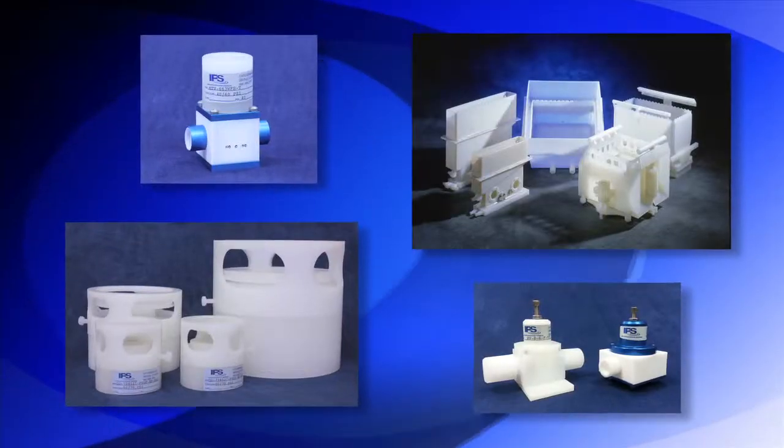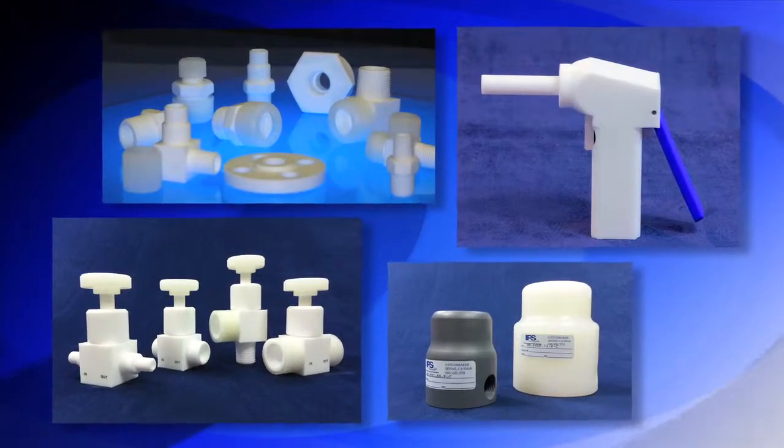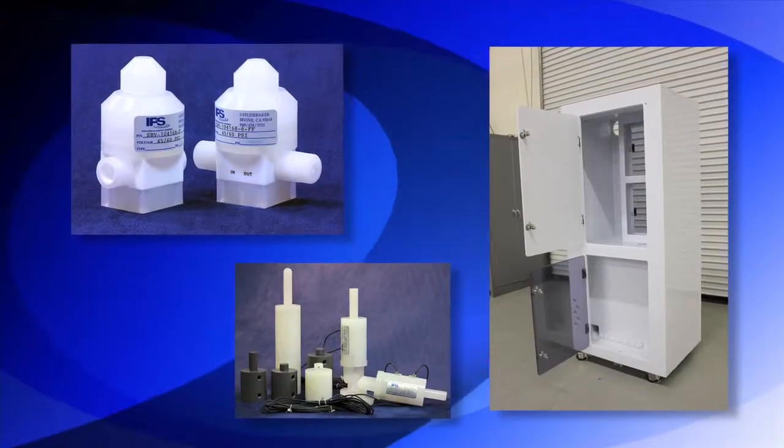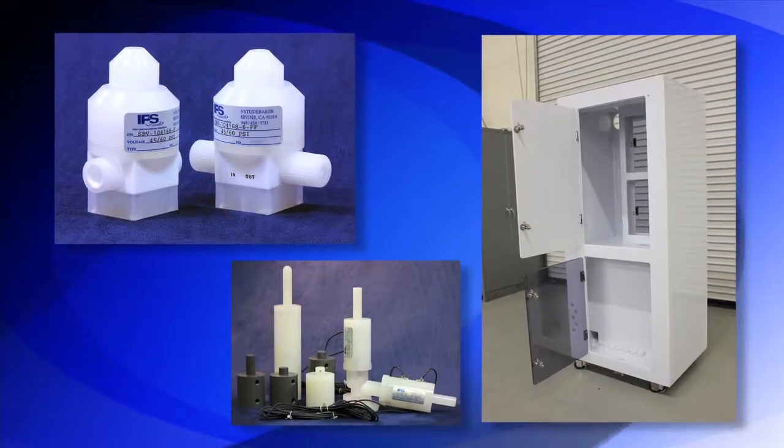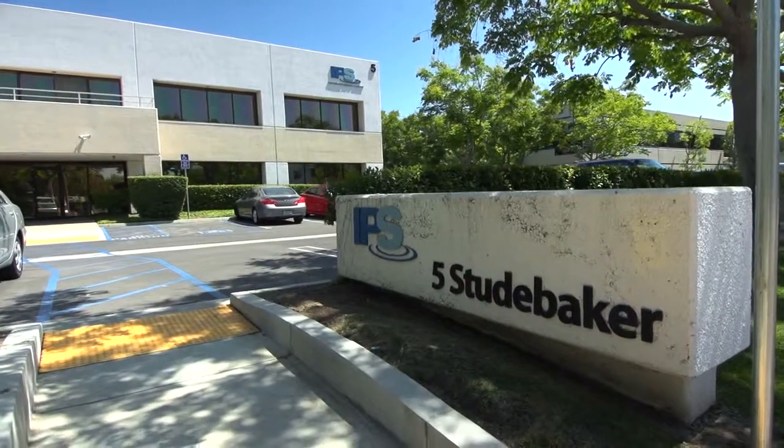From our vast array of catalog products, such as valves, spray guns, fittings, and connectors, to custom solutions for your unique fluid handling applications, IPS is your ideal partner.